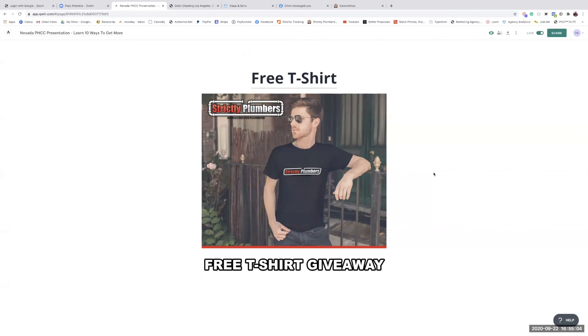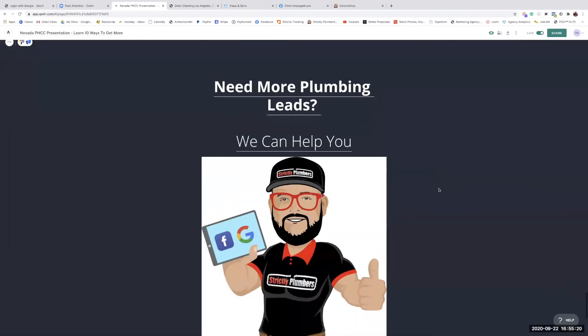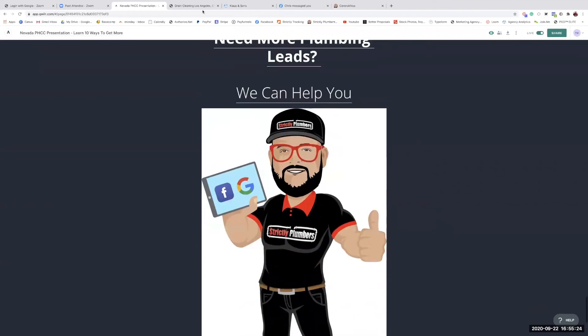All you have to do is click the link and fill out your information. The reason I'm giving these away is because PHCC and Strictly Plumbers support each other — this is our way of giving back to our community. Echo wrapped up the session by saying she learned a lot, appreciated how Tony explained things like SEO that she previously thought were beyond her, and is looking forward to pushing more of these trainings out to PHCC members.